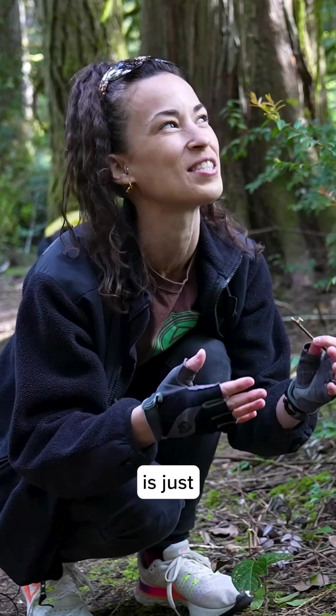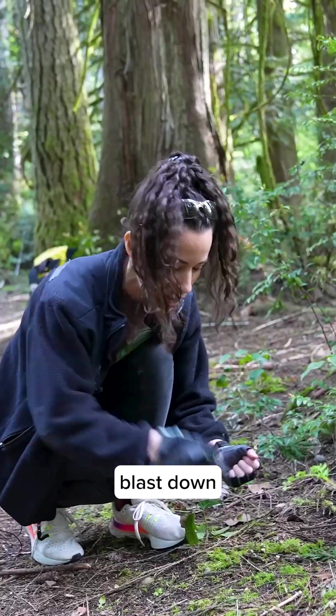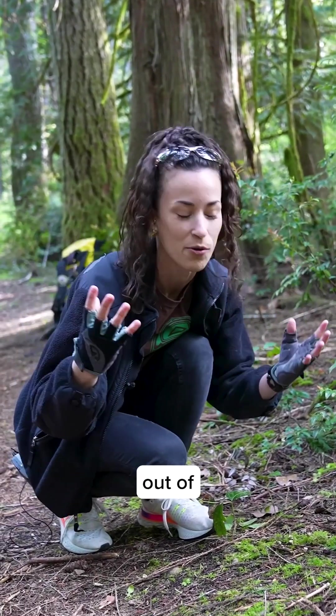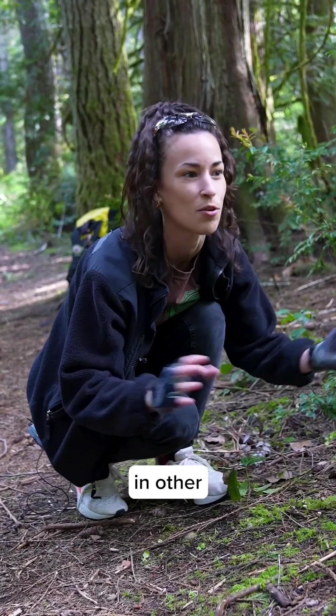I don't know if you can hear, but there's a bird that is just singing a beautiful song right now. When it rains, the rain can blast down and cause the spore sacs to catapult out of the vase part of the fungus, and that can help spread the spores and propagate the species in other places.